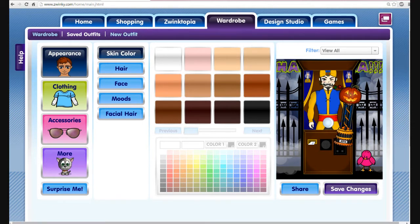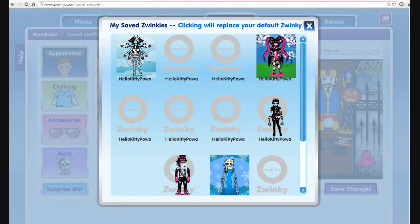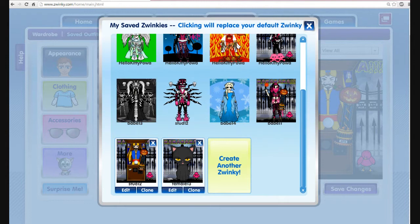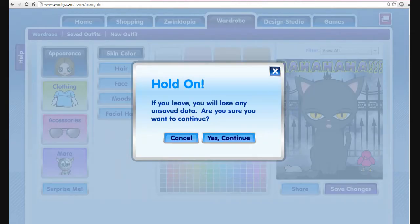My second design that got in was my kitty cat for the cutie female. Here she is, and she has her cute little mouse with her. I'm really happy that two of my designs got in. Everything in the Halloween store looks really great.